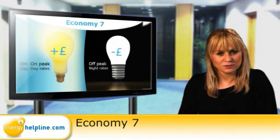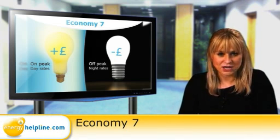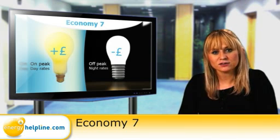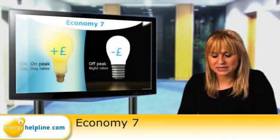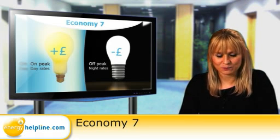Economy 7 is a term used for electricity meters which feature two different rates: on-peak during the day and off-peak at night. The off-peak period lasts for seven hours, generally between midnight and 7am, which is where the Economy 7 name comes from.